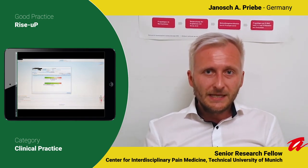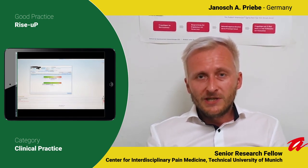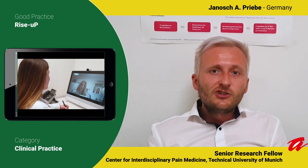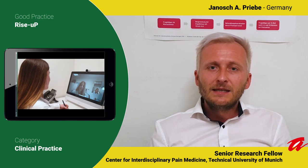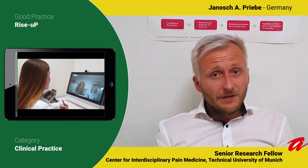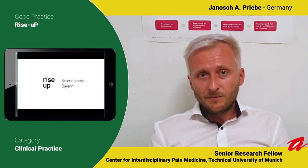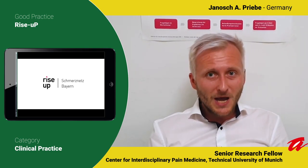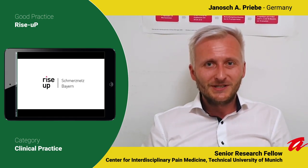This is based at the Clinicum Rechts der Isar, MRI of the Technical University of Munich. Especially Kaya Software GmbH, which developed the Kaya app, is a very tight collaboration partner. Our aims for Rise Up are very simple: we want to take treatment of low back pain to a different — a higher — level, in Germany first and then, we hope, across the whole world.